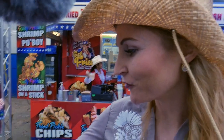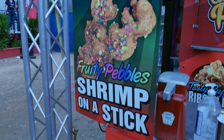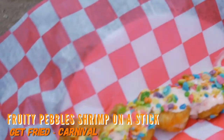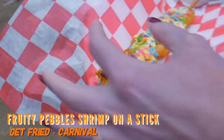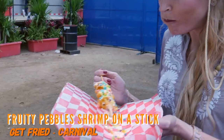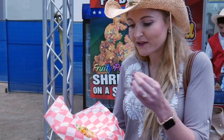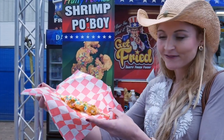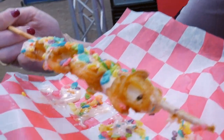So I'm going to try the shrimp on a stick with fruity peppers. That sounds really kind of different. So I have here the shrimp on a stick with fruity peppers. That looks kind of fun. I actually really like it. It's my first time having fruity peppers with something like shrimp, but it goes really well together. I think for something like the carnival here, it's perfect.